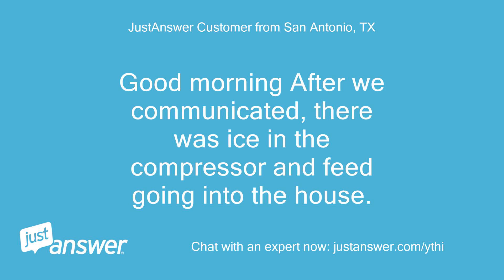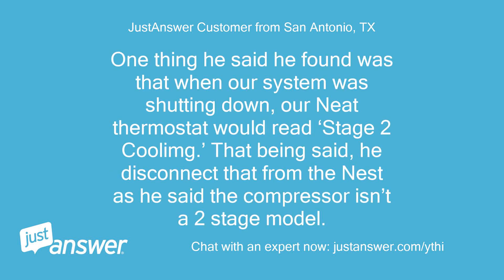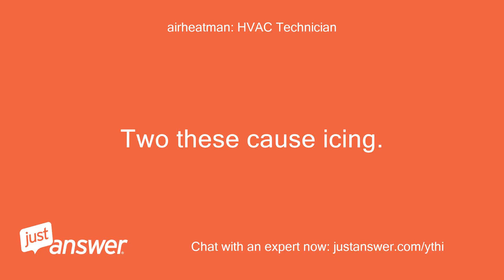Good morning — after we communicated, there was ice in the compressor and feed going into the house. The tech came out yesterday, ran tests and said everything was fine. One thing he found was that when our system was shutting down, our Nest thermostat would read stage 2 coolant. He disconnected that from the Nest, saying the compressor isn't a 2-stage model. What can be freezing up things? Do these cause icing?